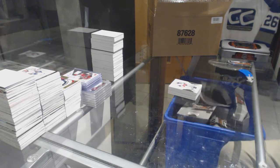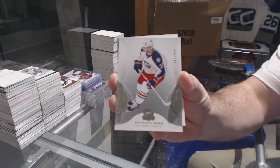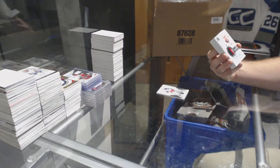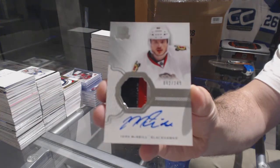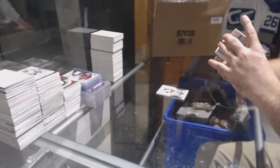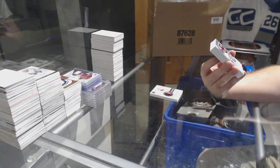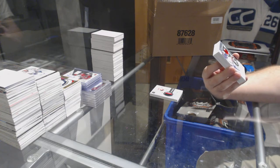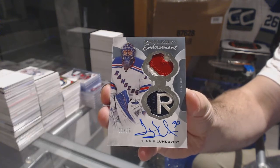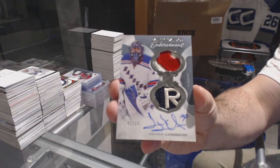I think it's exactly how we started the last case — kind of funny. For the Blue Jackets, a 2-49. Brandon Sod for the Chicago Blackhawks, 2-49. Three-color rookie patch auto Mark McNeil for Chicago — that's a healthy start. Number one of 15 emblems of endorsement for the New York Rangers, Henrik Lundqvist.